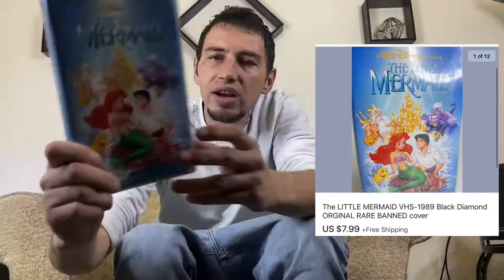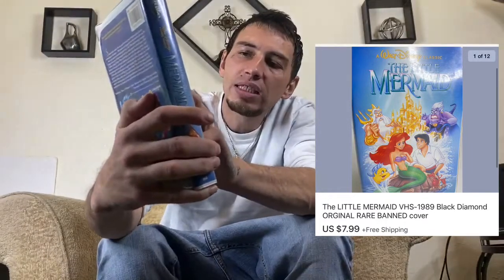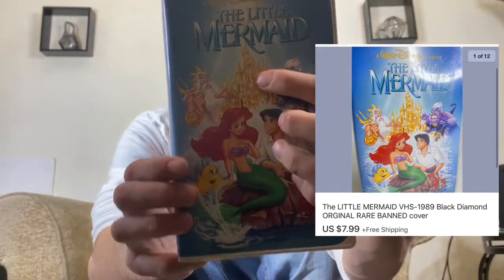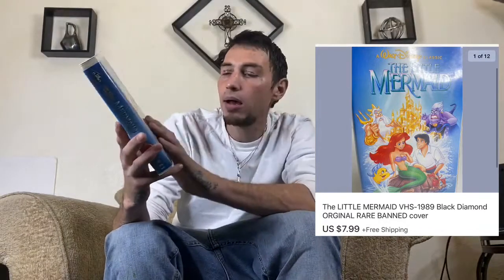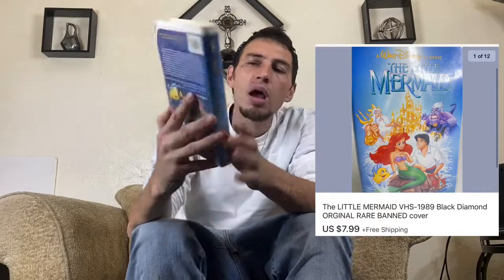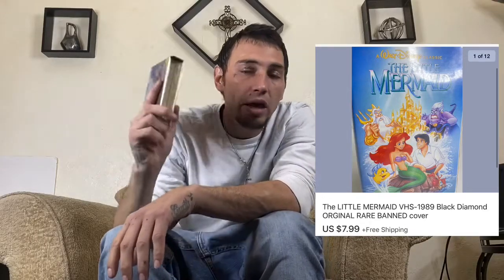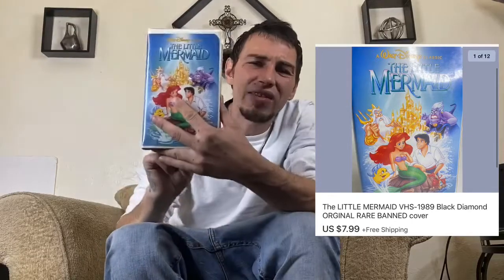Next we have an item that Grimes Finds and What the Hells both talk about — it is the Little Mermaid band cover VHS. The way you tell it's the band cover is that artwork right in the middle of the castle — it's not appropriate, and that's how you identify it. It's also a Black Diamond copy. I thought these were going for extreme value — $100, $200, even $1,000 — but I got $7.99 and it took about three weeks to sell.